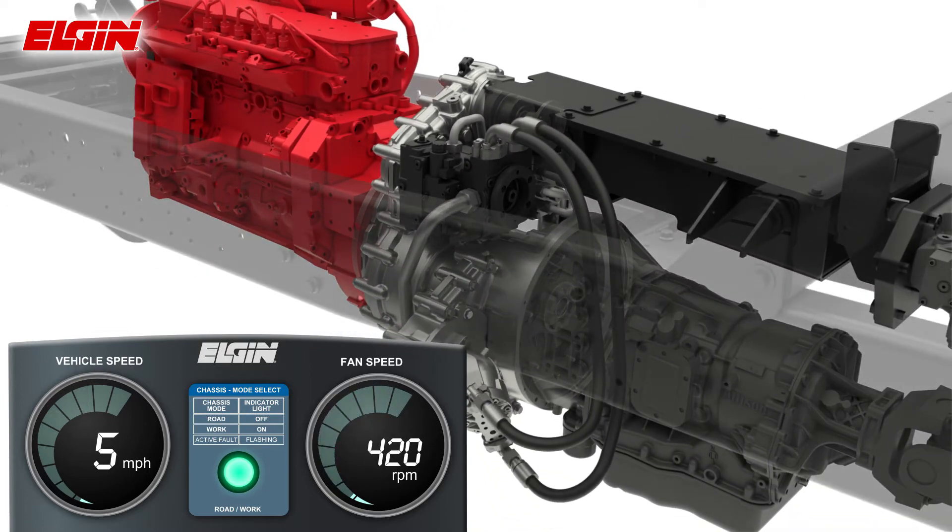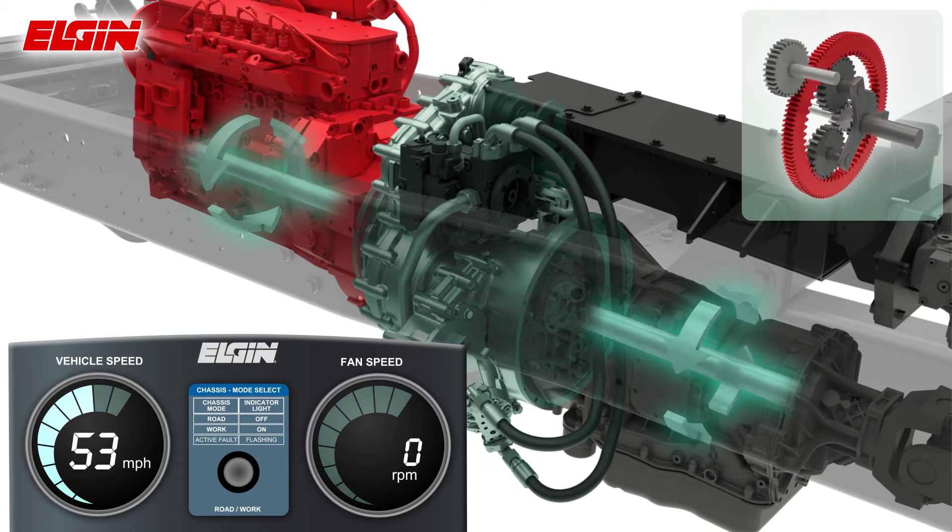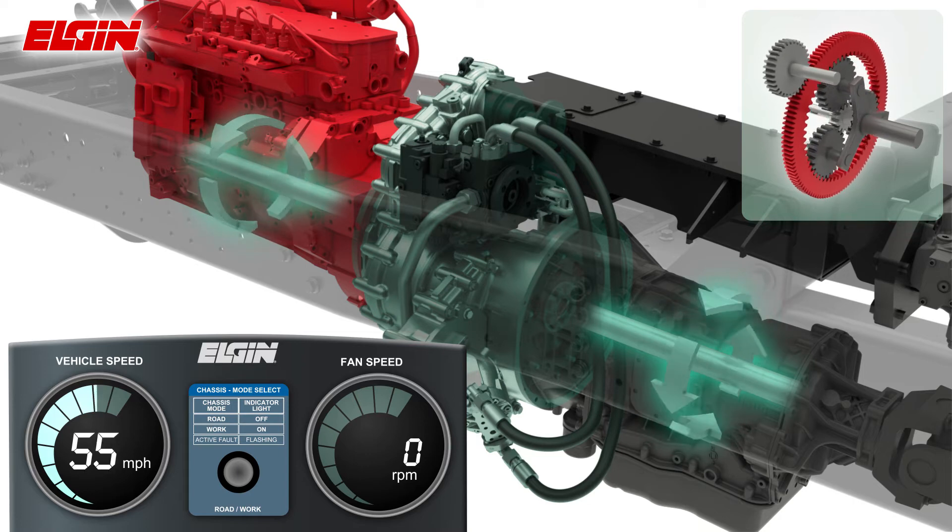In road mode, without using the parking brake, the sun gear is static and the ring gear rotates at engine speed, which is controlled by the operator. There is a one-to-one ratio from the engine into the transmission.